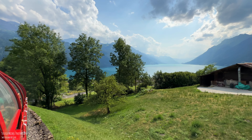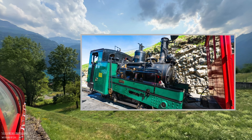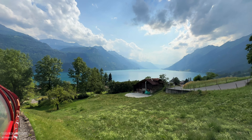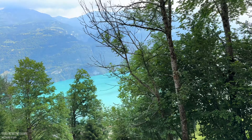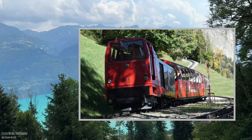On the one hand, the nostalgic steam locomotives, which have been in operation since 1891, run on the line. And then there are the diesel locomotives, some of which have been in operation since 1975.